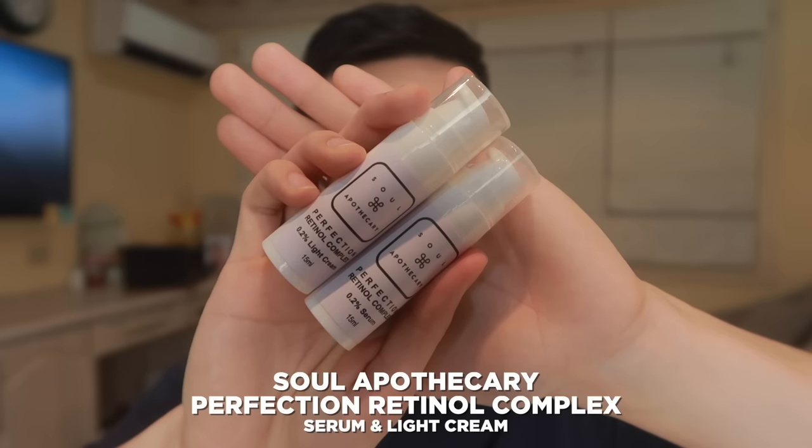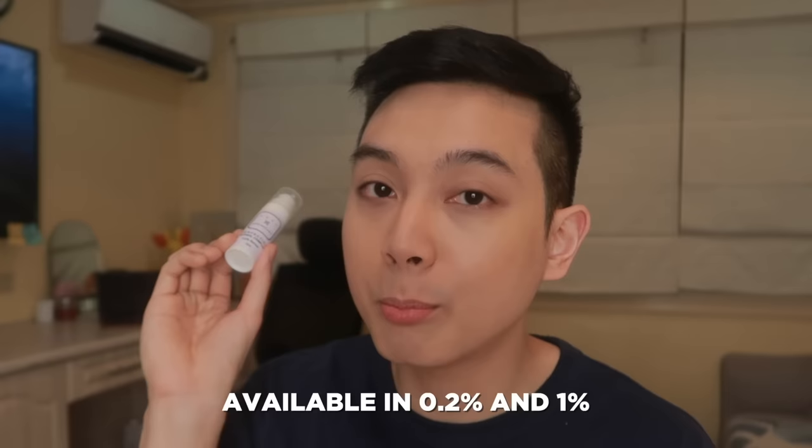Our next product is from the brand that has always been going the extra mile sa mga formulations nila — this is from the proudly local brand Soul Apothecary, and these are their Perfection Retinol Complex products. Nakakaloka tong line ng Soul Apothecary because they have a total of five variants in two different sizes each. Kung kailangan ko lang talagang piliin yung mga best sa mga variants nila, ang naging favorites ko out of all of them were these two — the Perfection Retinol Complex Serum and the Perfection Retinol Complex Light Cream.